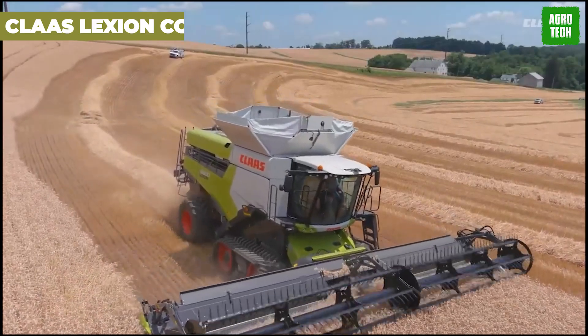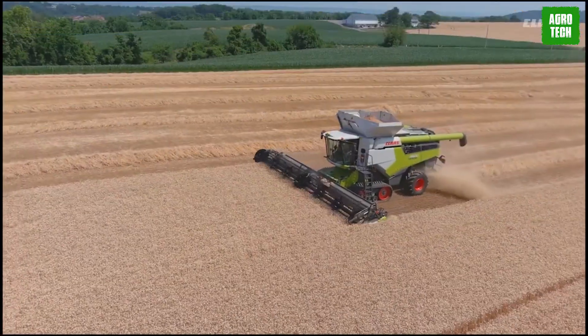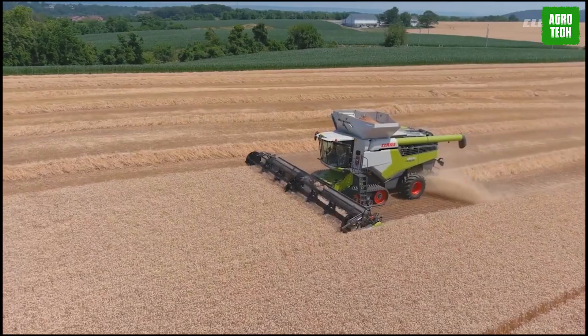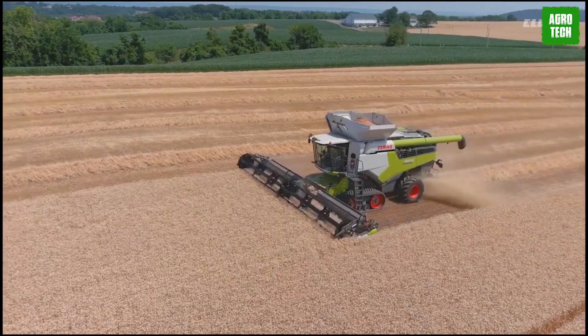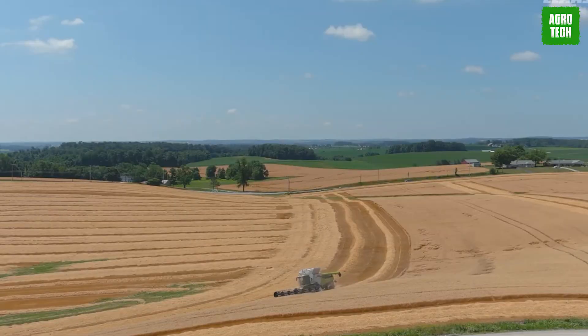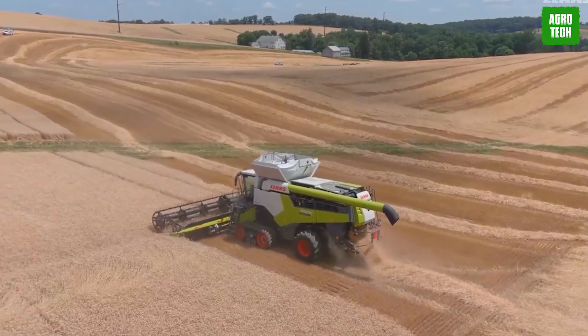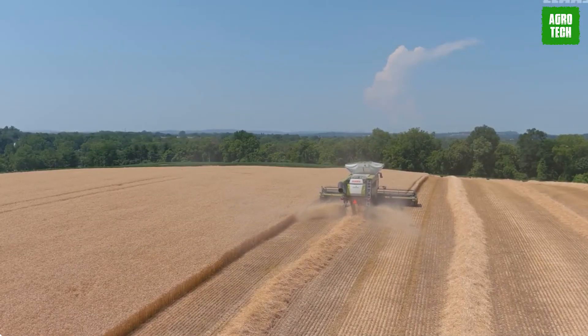Claas Lexion Combine. Unleash productivity with the optimized Lexion Combine — they're the cream of the crop. No matter the conditions, this machine delivers top-notch performance, harvesting more area and tons per year than any other machine. No more wasted time and fuel. With the Lexion by your side, you'll be operating at peak productivity like never before.